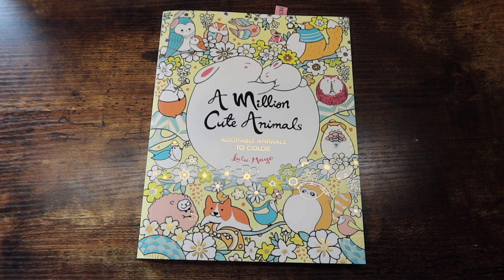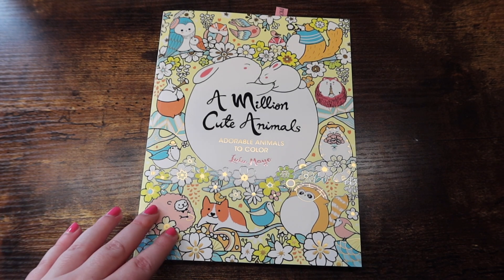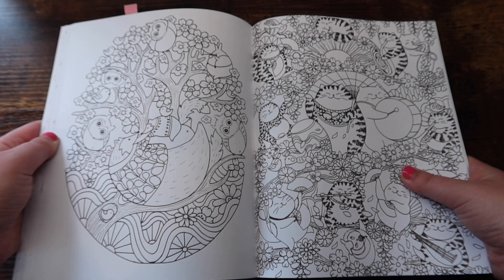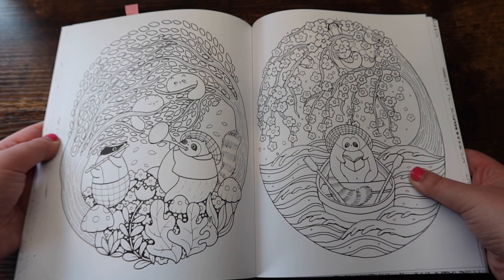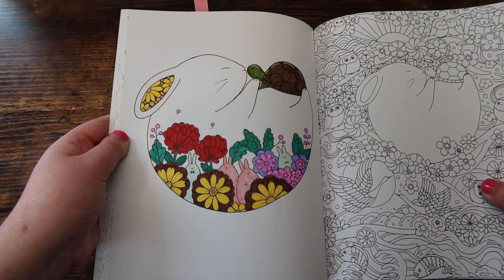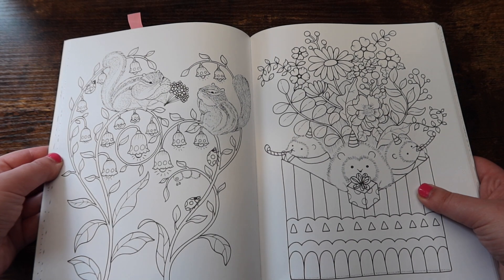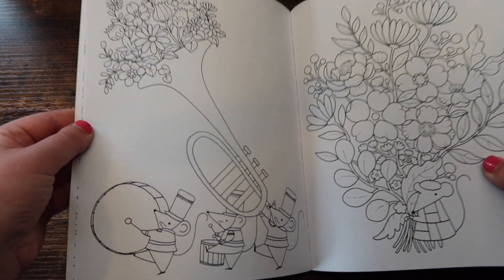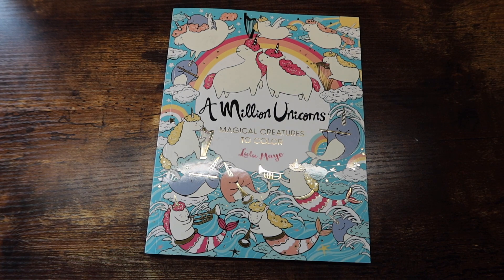Thank you guys so much for sticking around this far. We're moving into the couple of Lulu Mayo books I own. This is 'A Million Cute Animals' by Lulu Mayo — a gift from Shana from Shana and Colorland for my birthday. So cute! I've done a few in here. I also have a buddy color I haven't completed yet — I've decided I'm done with buddy colors for the time being, still not in the best headspace for them, but hopefully soon.